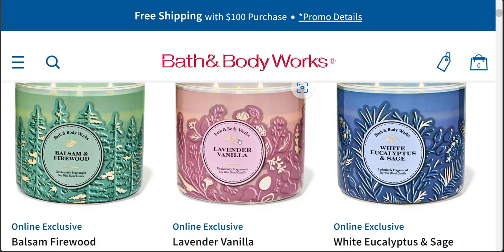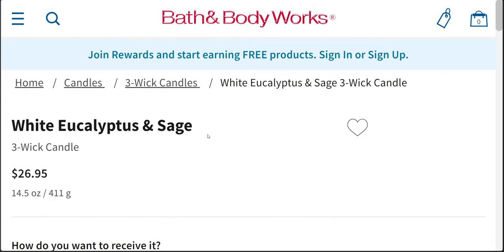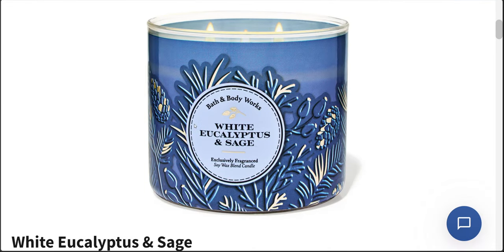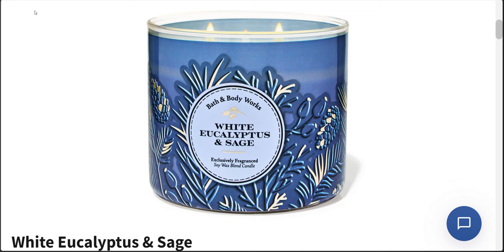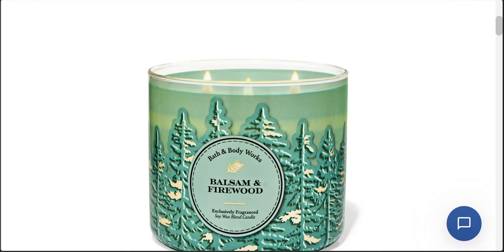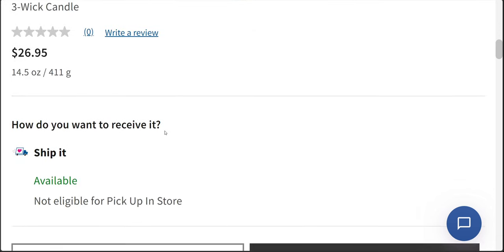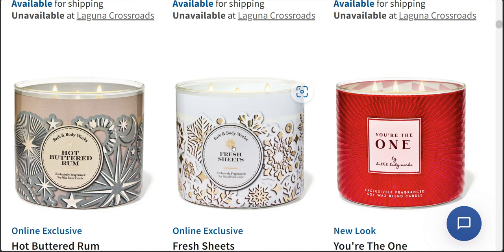There's also going to be lavender vanilla in the new online exclusive packaging. I really wish these were not online exclusive — I really wish these were in store as well. White eucalyptus and sage too. I'm searching for the gourmand scents right now, and I also love balsam and firewood — the Christmas tree scents with firewood. It's a great marriage, great combo scent. Balsam and firewood is again an online exclusive. Hot buttered rum is high on my priority list to get.